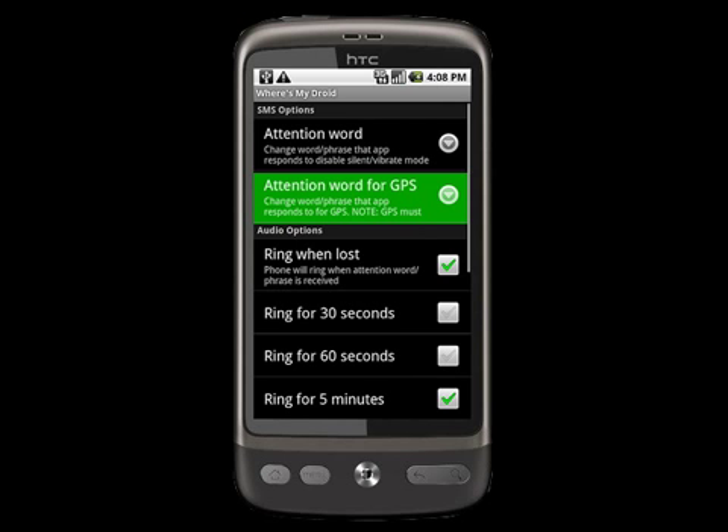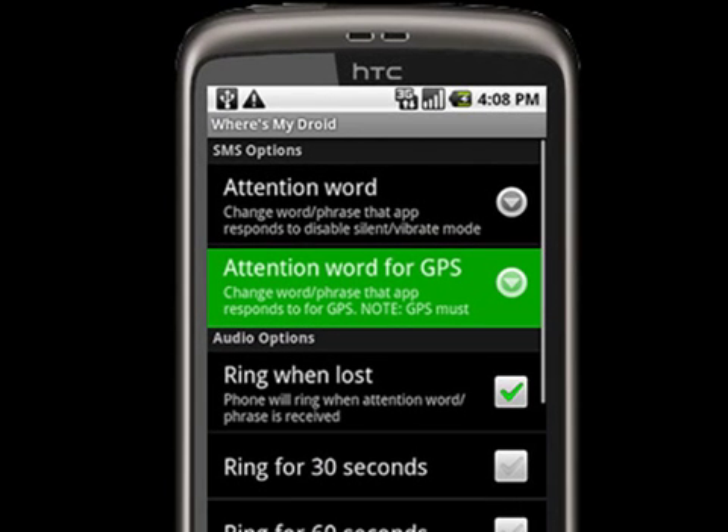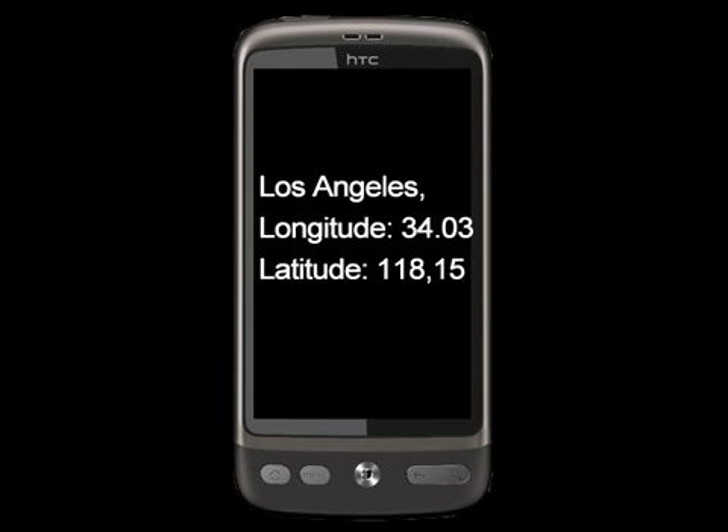Let's talk a bit more about the GPS service. This is quite amazing — with just a text message, you can make your phone send its coordinates to you and include a link to Google Maps so you can look it up.